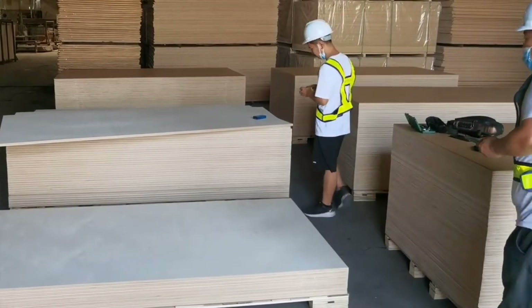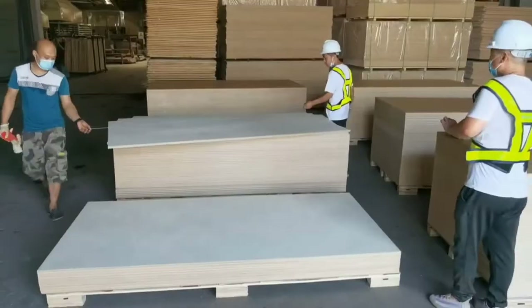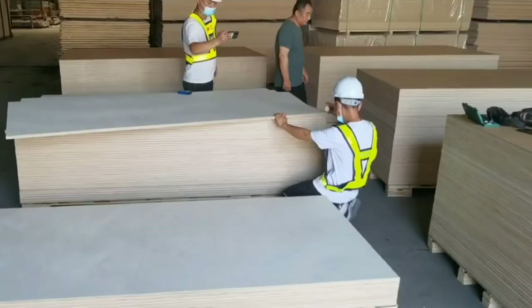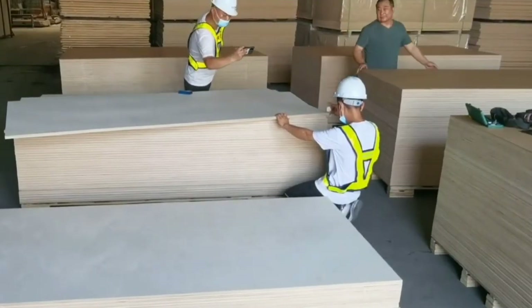Rockplex Birch Plywood has been manufactured at our plant in China for in excess of 15 years and has been used successfully in Asia, Oceania, the Middle East, and commercial markets.